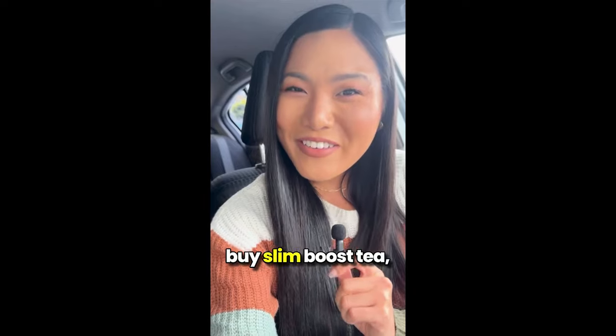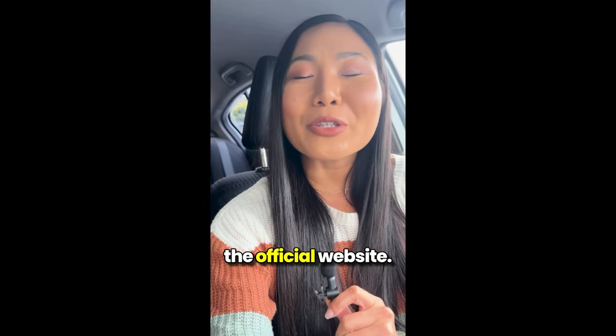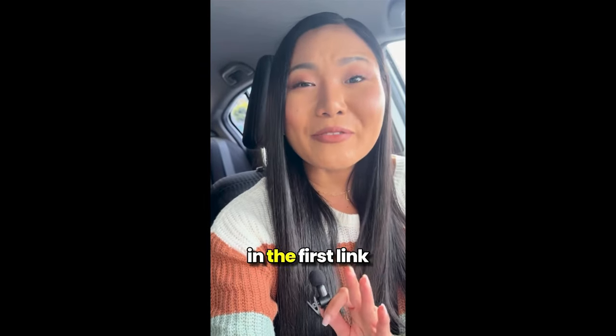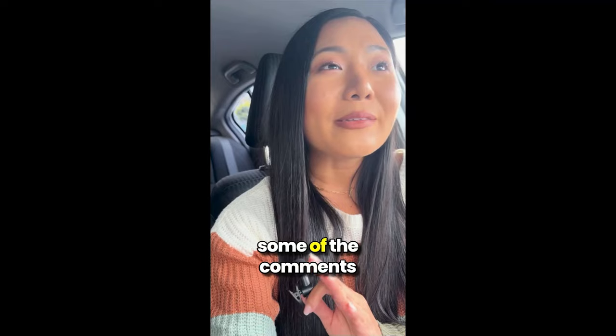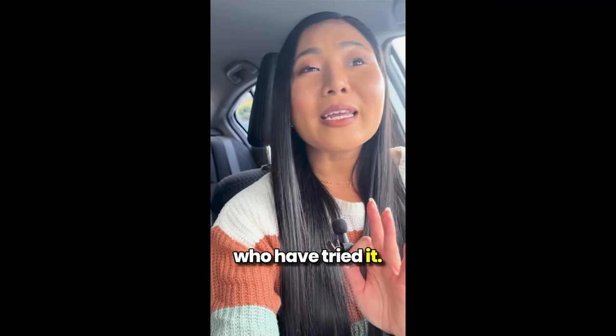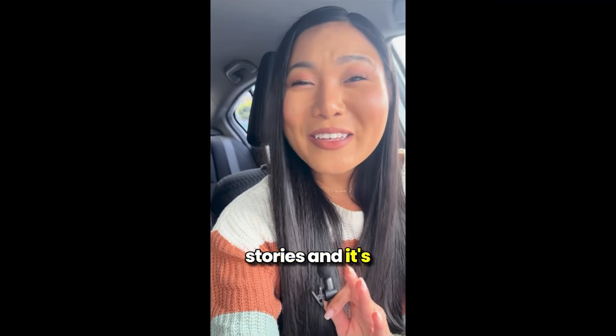But listen up guys, if you're going to buy Slim Boost Tea, make sure you do it through the official website. I've linked it in the first link of the description below. And while you're there, take a look at some of the comments from people who have tried it. They're sharing their success stories and it's pretty inspiring.